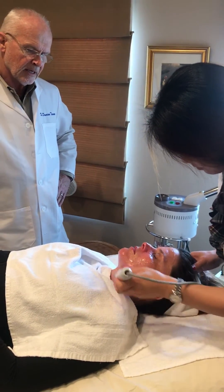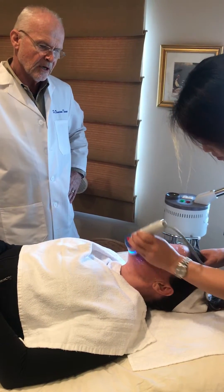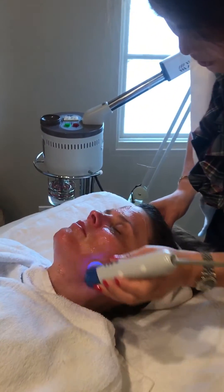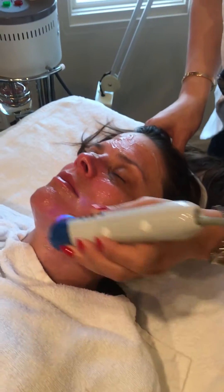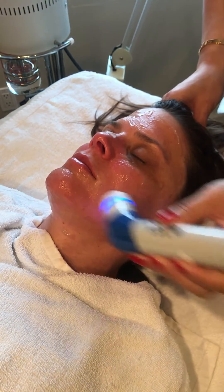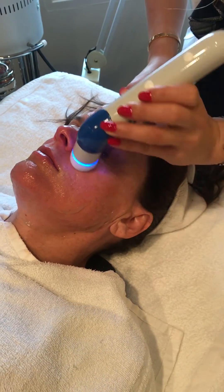Tracy is having a collagenizer treatment. This is a new technology utilizing a very mild electrical current that helps drive molecules through the skin to rejuvenate the skin. The methodology is called dermoelectroporation, or DEP, and the substance being driven into the skin in this case is collagen.